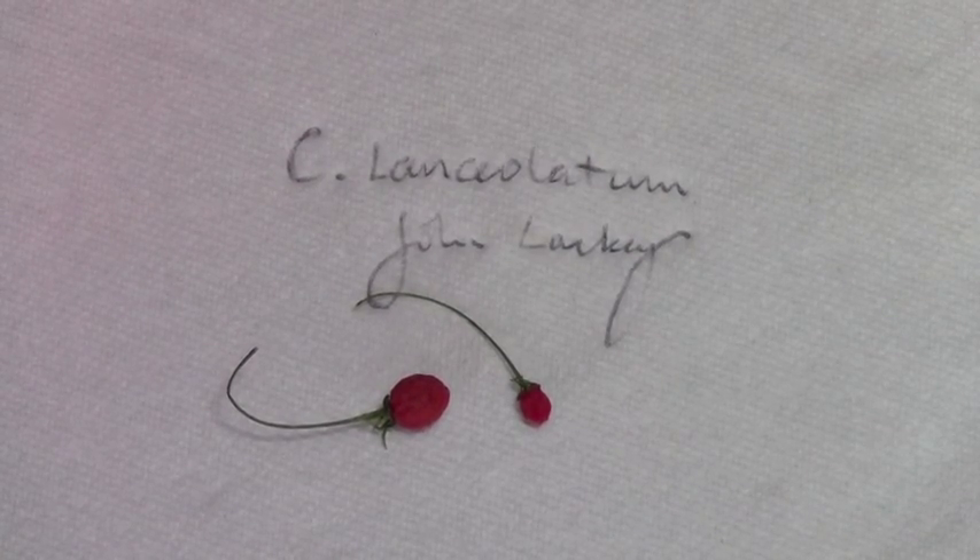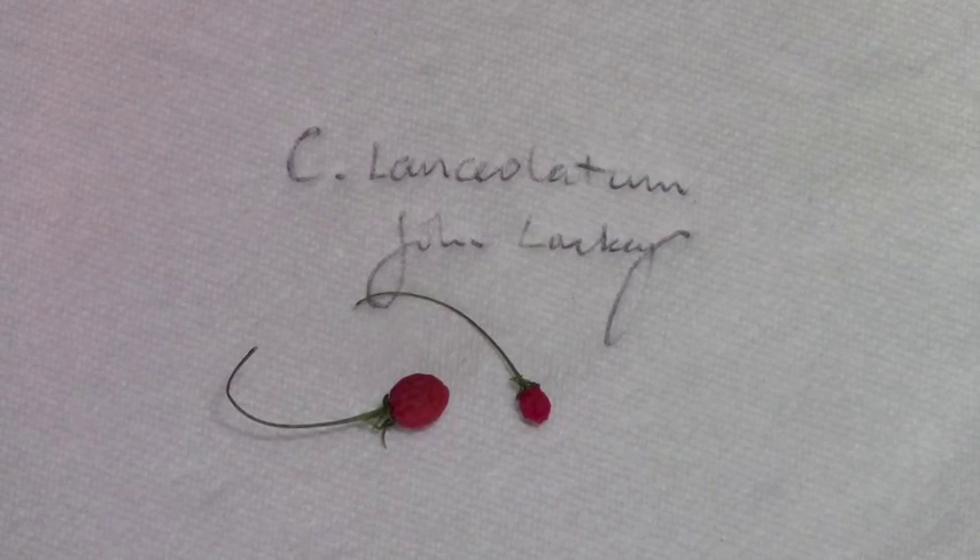This is another pretty rare capsicum species, Capsicum lanceolatum, and these are from John Lackey, prodigal son on THP. Thanks a lot, mate. It's very kind of John to send me these. These are the second ones he sent me. The first ones turned up looking like raisins, and these look a lot better than the first ones, if you can believe that.